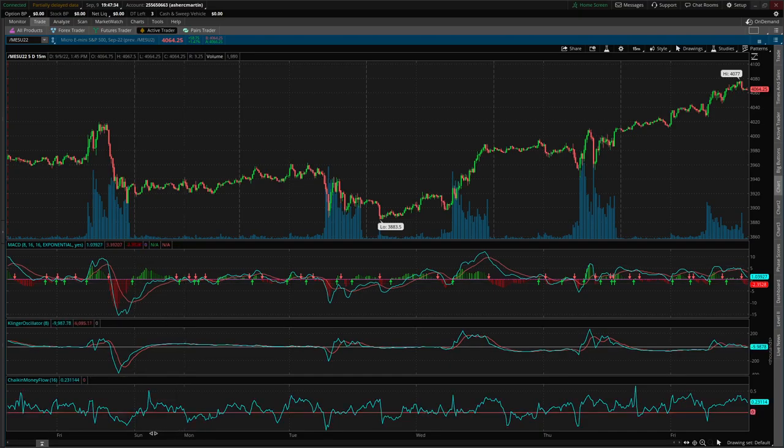What I have here is Sunday, Monday, Tuesday, Wednesday, Thursday, and Friday — just a summary in terms of MACD, volume, and also the money flow.